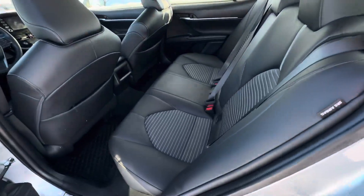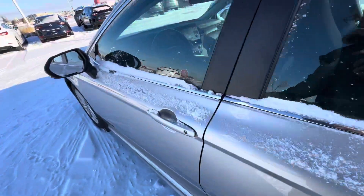Coming around to the back here, these back seats are so comfortable. I can sit back there no problem all day long.